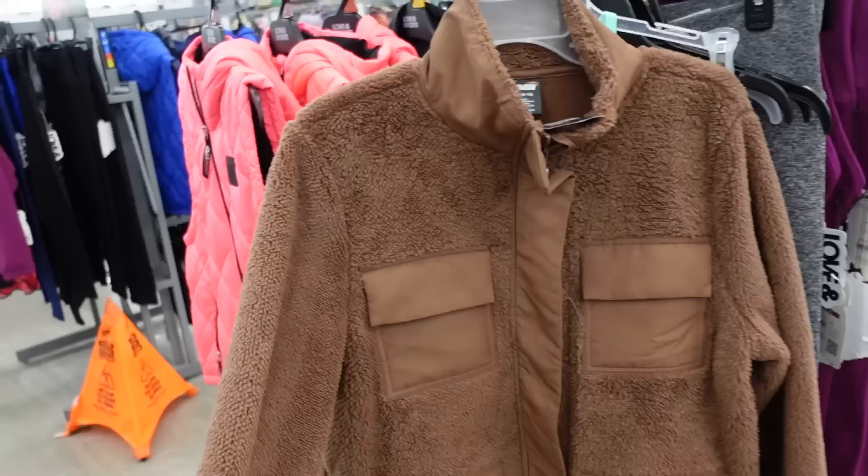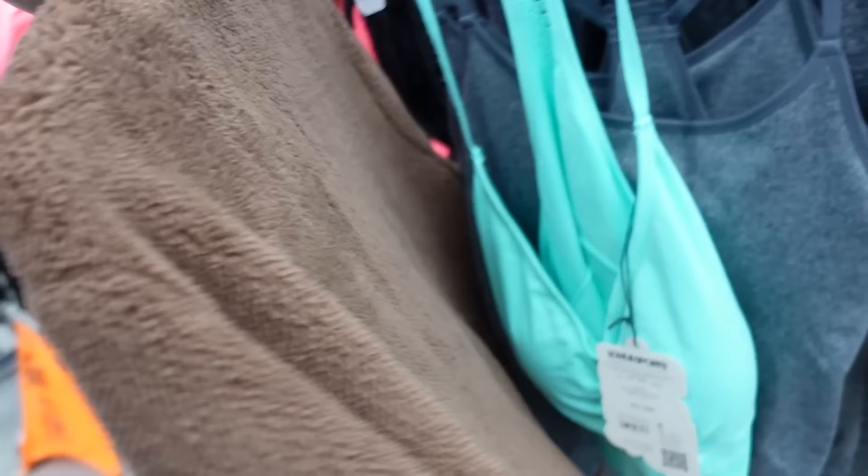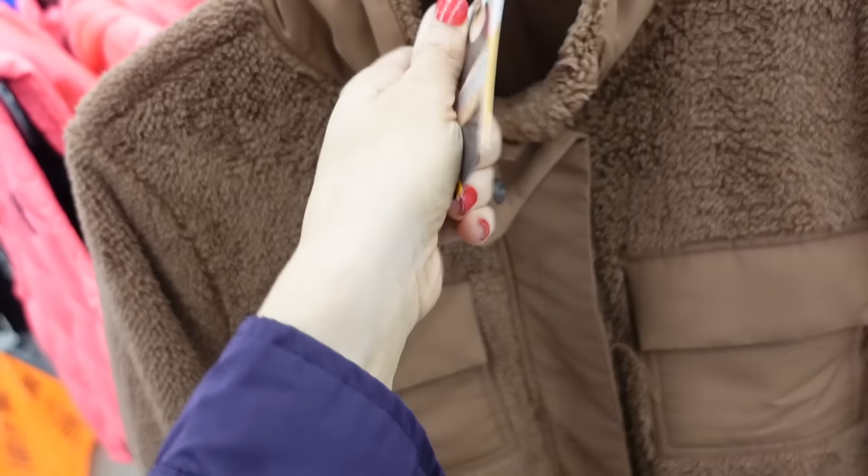Plus jacket from Avia. So this one is mock neck with two flat pockets and also flat pockets down below, relaxed through the wrists, lined with soft fleece, and a seam fit through the back. These are going to be online only so it probably comes in more colors.